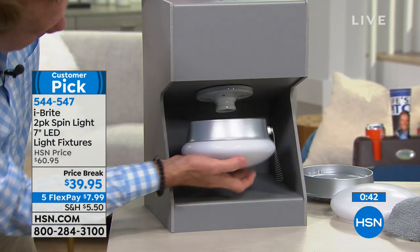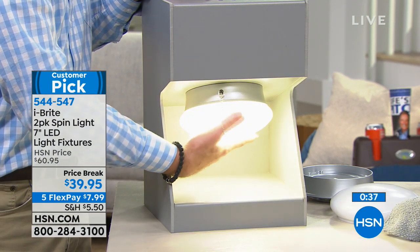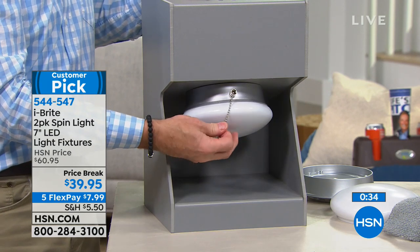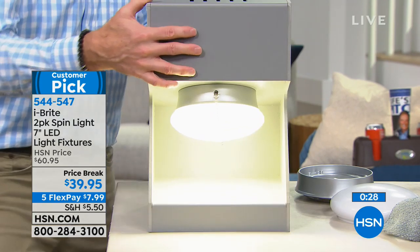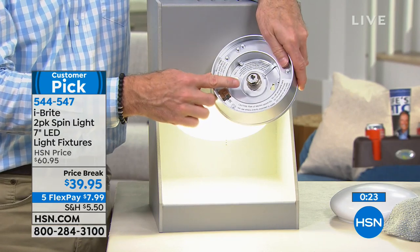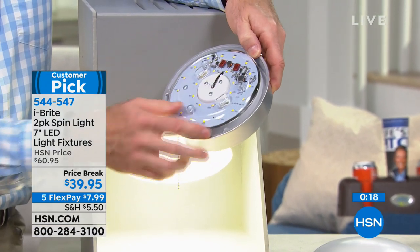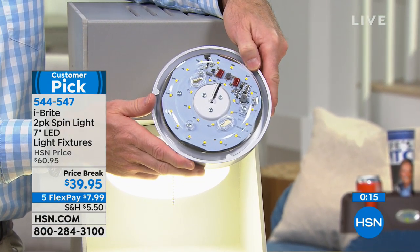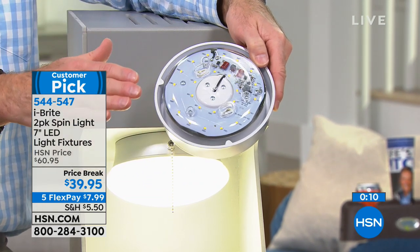Instead of hiring an electrician and spending hundreds of dollars, I just installed it — I can use the chain or I can use the switch. It's attached just like a light bulb would be, and these are LEDs — light-emitting diodes. There are 24 of them: eight on the inside and 16 on the outside. 45.6 years and will save you over 80 to 85% in energy costs. This is the coolest thing I get to present, the most highly rated in 20 years, because it's so energy efficient and so smartly designed.